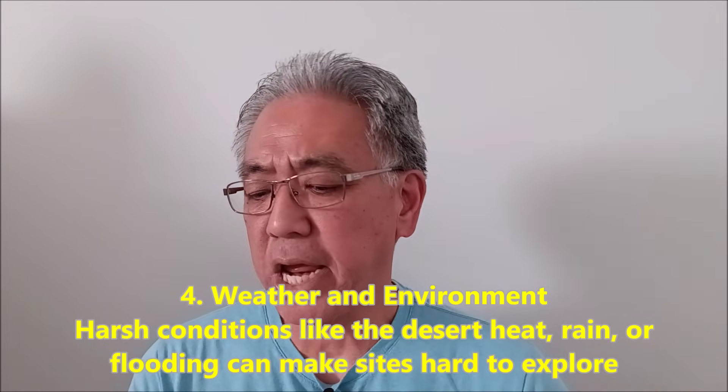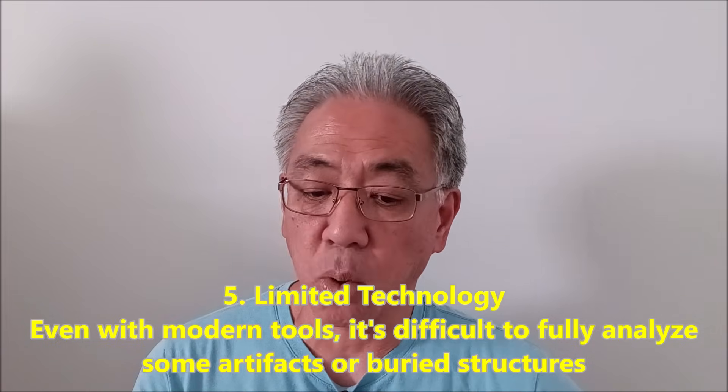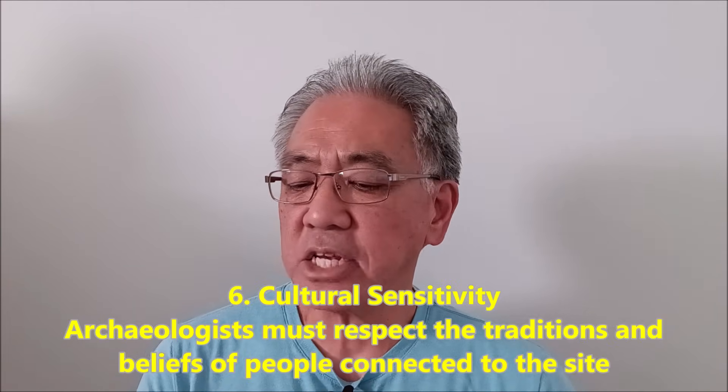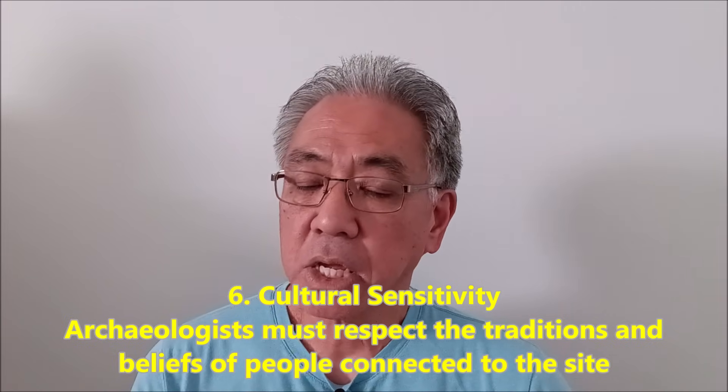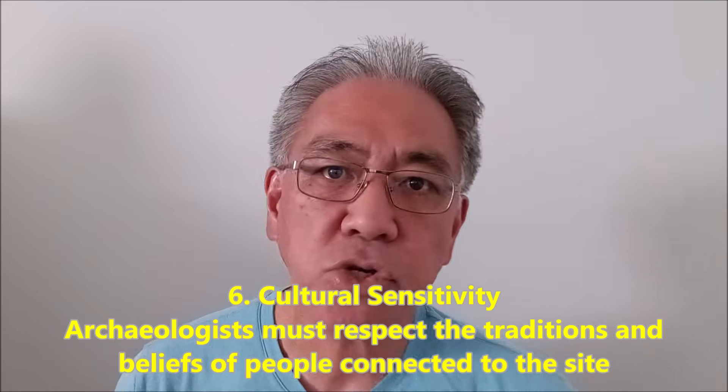Number four: weather and environment. Harsh conditions like desert heat, rain, or flooding can make sites hard to explore. Number five: limited technology. Even with modern tools, it's difficult to fully analyze some artifacts or buried structures. Number six: cultural sensitivity. Archaeologists must respect the traditions and beliefs of people connected to the site. Maybe you're going to be highly offending people who believe you shouldn't be excavating that site. There's a moral issue where you might be thinking, hey, we have to get all of these artifacts, without thinking how that can affect the people those artifacts belong to or their ancestors.